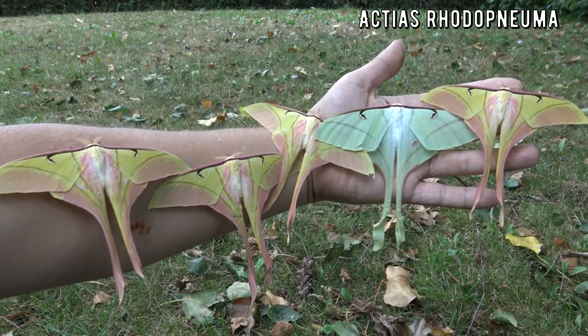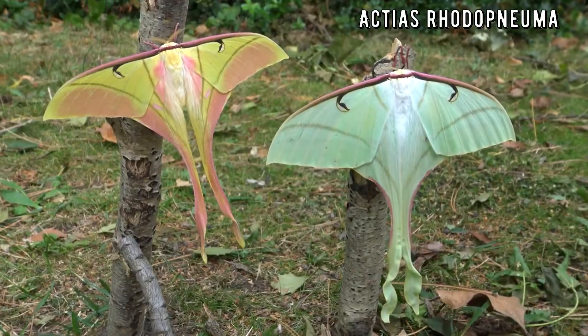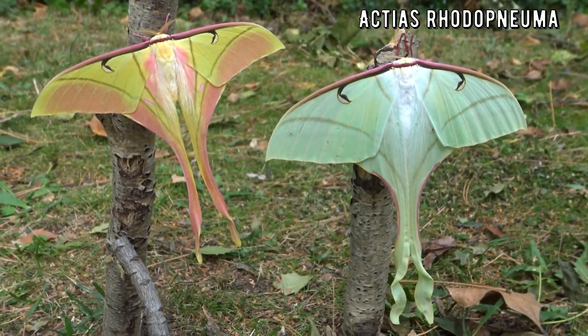Wow, it's working! What a Jedi I am! Bart is amazing! This species is found in tropical Asia and is one of the only few species of moon moth with a bright pink color.